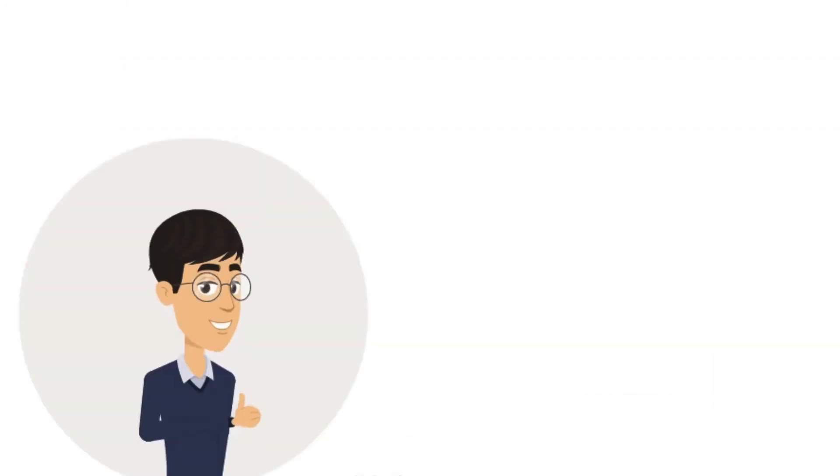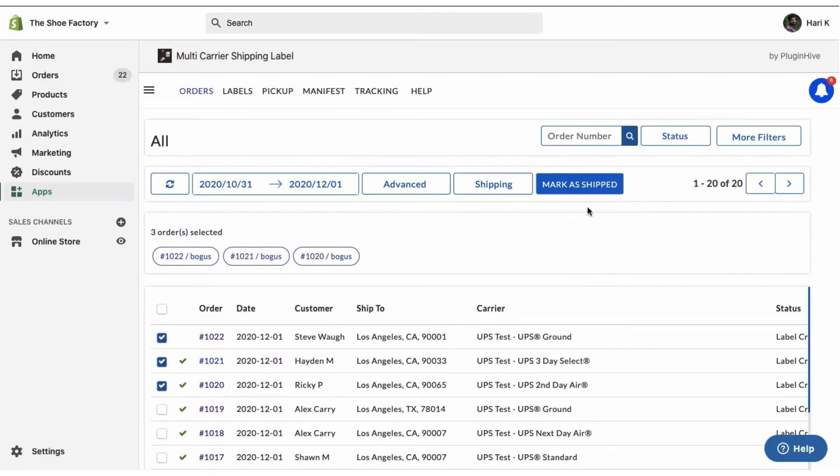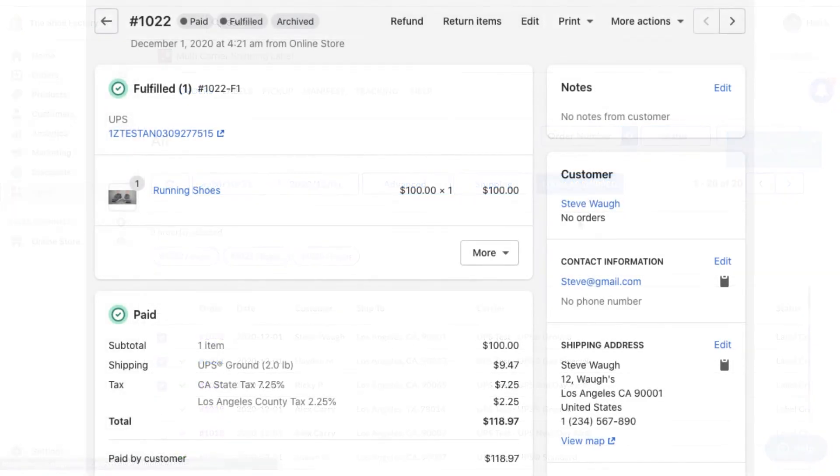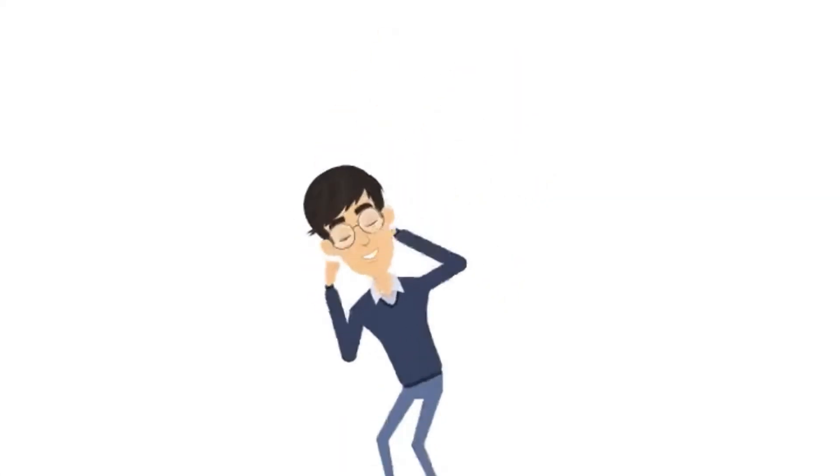The interesting part is that the app helps you print UPS shipping labels whether you're in the U.S., Canada, the U.K., or anywhere in the world. Once the orders are marked as shipped, the tracking number is automatically updated to the respective orders, thereby marking the orders as fulfilled.